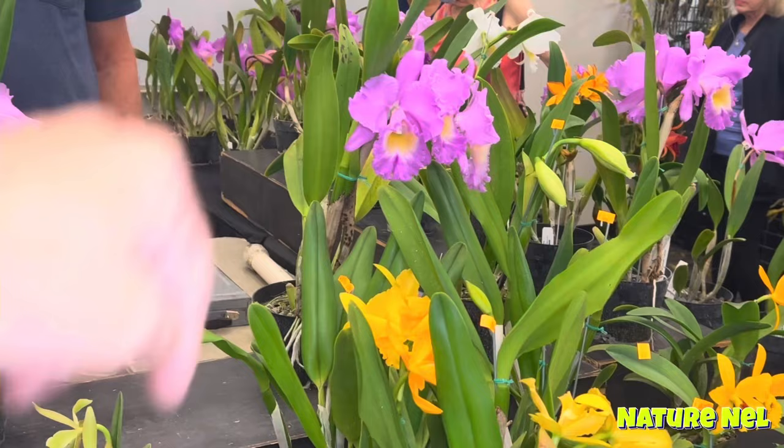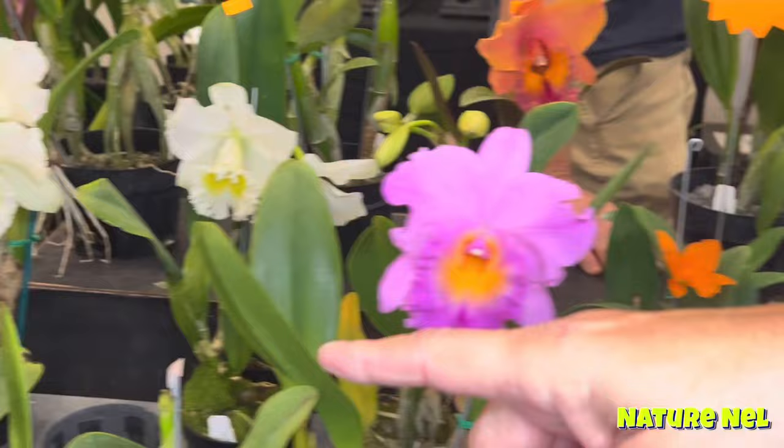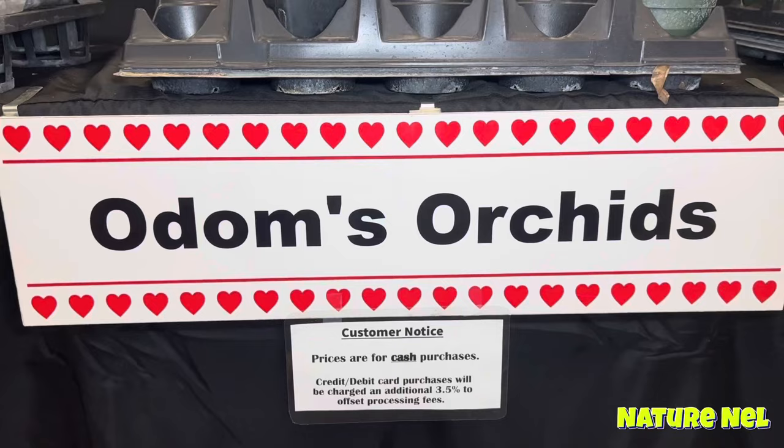I'm in love with these pink ones. The pink ones are beautiful, and this here is to die for. So guys, if you want to reach out to Odom's, that is the name and those are their policies.